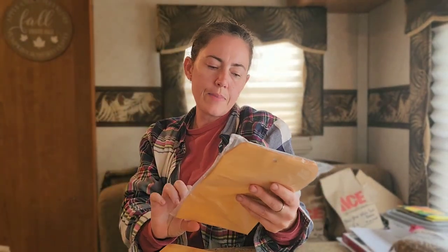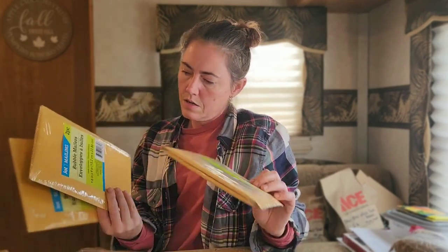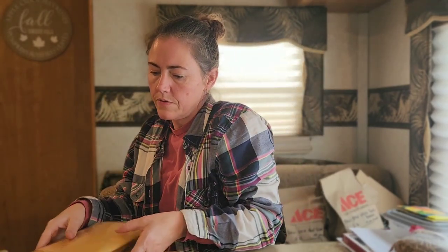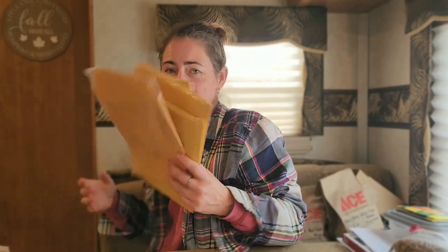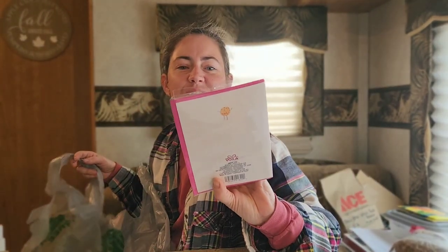I bought a bunch of envelopes — an eight-pack of little clasp envelopes — and then six bubble mailers for my mushroom sales, my plant sales, and cutting sales. So this is side business stuff. Also, here's a little card for him. I thought it was really cute — it says 'We're perfect together.'